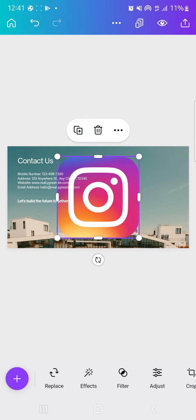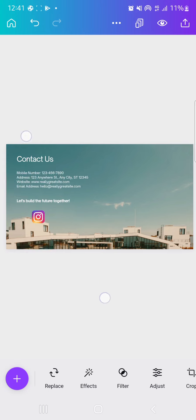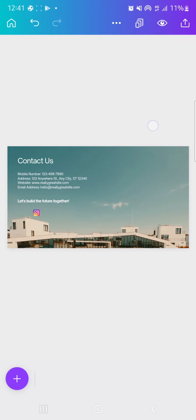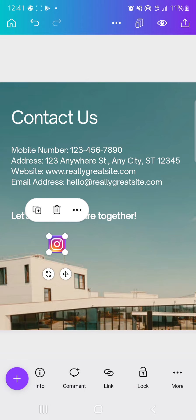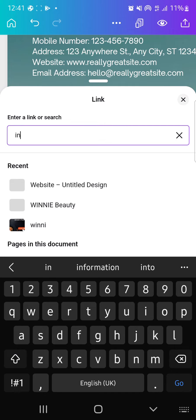Just go to elements and search for 'Instagram icon' or 'Instagram logo.' These are free — click any one, reduce its size, and take it to wherever you want it on the page. I also want to link this button so that when someone clicks it, they are taken to my actual Instagram channel.